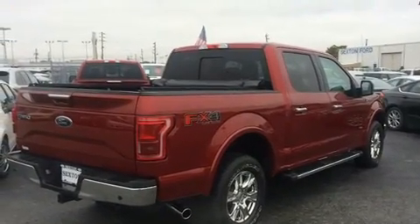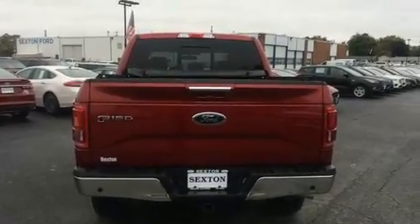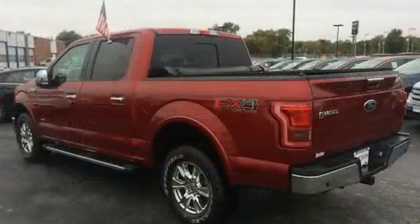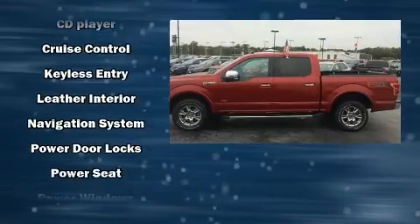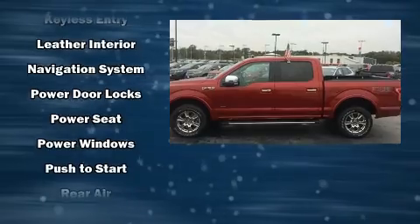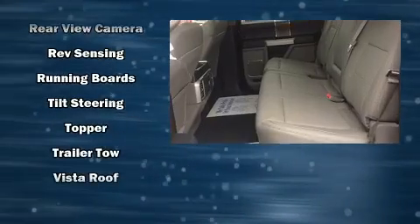Ford also prioritized safety and security by including head curtain airbags, front side impact airbags, traction control, brake assist, ignition disabling, and four-wheel disc brakes with ABS. A rear step bumper is also included. Electronic stability control ensures solid grip on the road surface.